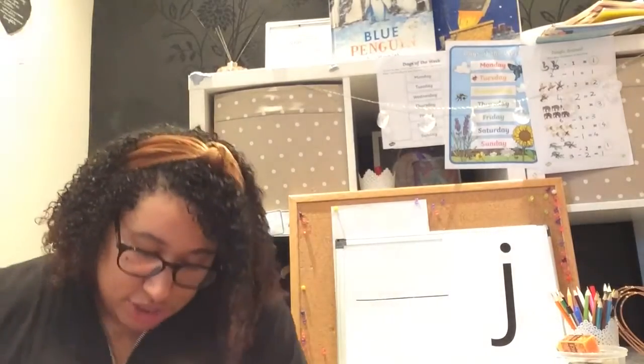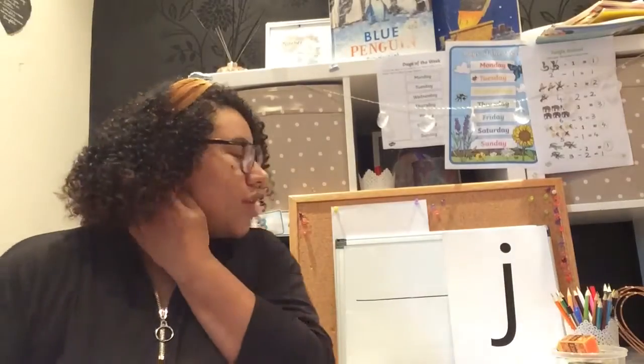Okie dokie! So let's have a go at practising writing our new sound. Let's get our magic fingers — show me your magic finger! Show me, show me your magic finger, show me your magic finger. And sharpen it — ch, ch, ch, ch, ch, ch. Brilliant! And give it a look.